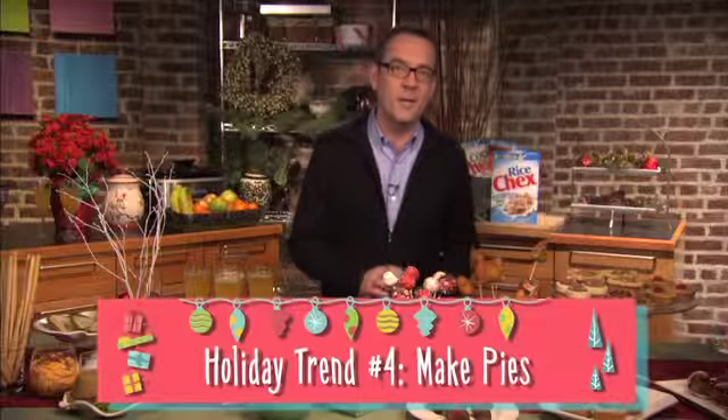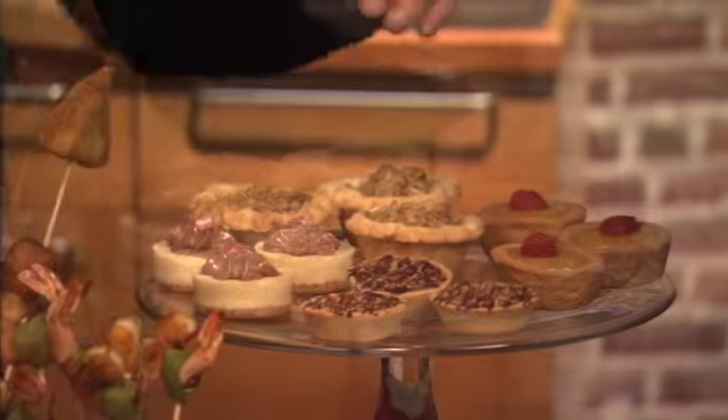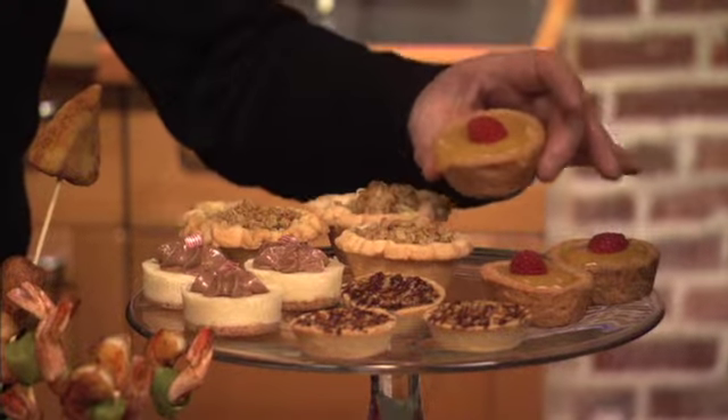Brace yourself, folks — cupcakes are out. Pies are in. It's time to recycle your cupcake pans to make mini pies for guests. From dinner to dessert, from savory to sweet, pies are always a hit. Thanks for spending a few minutes with me learning about the latest holiday trends that are sure to wow your guests. Happy holidays, everyone.